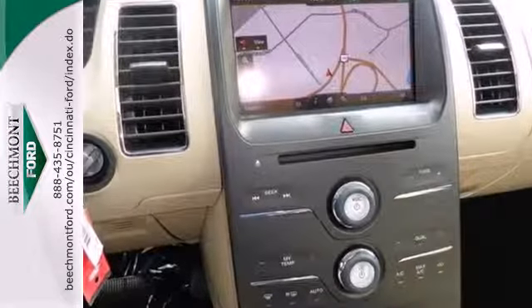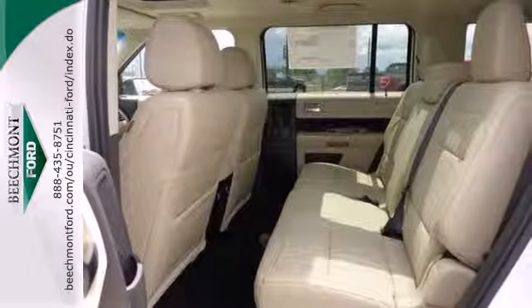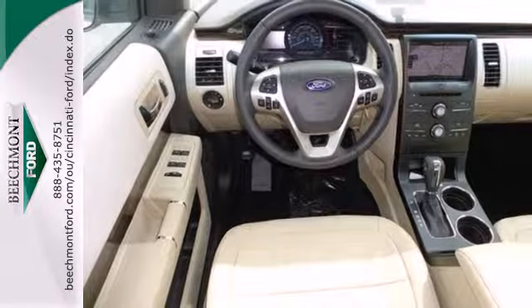This crossover is chock full of convenience features such as keyless entry, a CD player, power locks and windows, and steering wheel audio controls. Treat yourself to this cavernous Ford today.